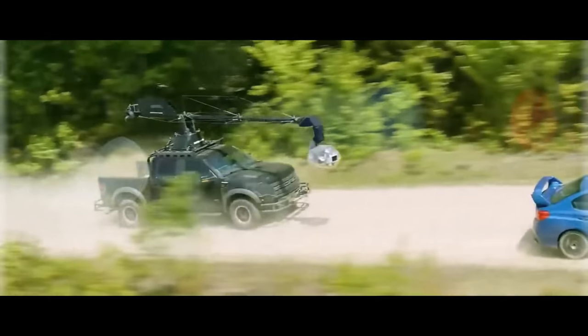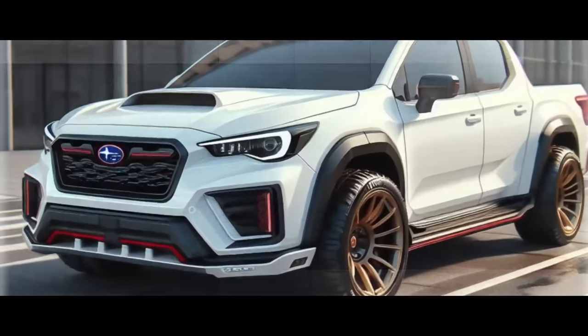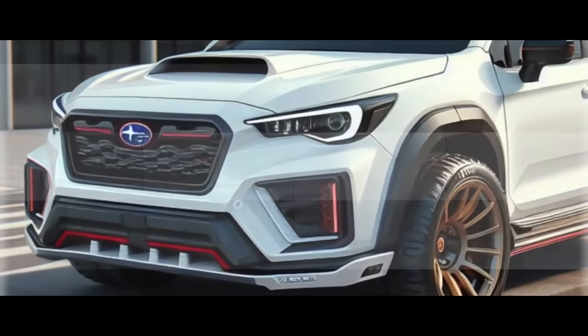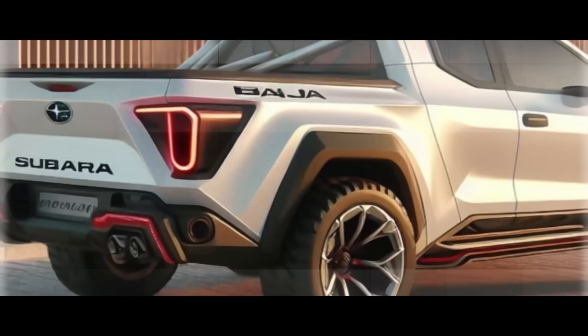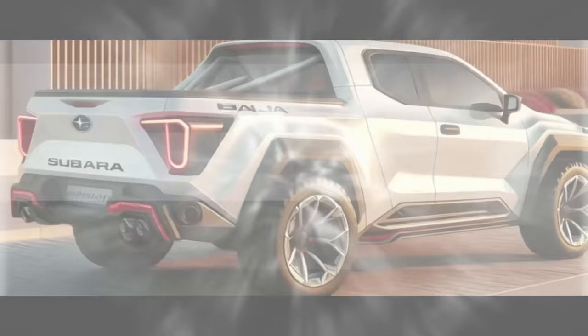Are you looking for a new pickup truck that can handle any terrain, offer a comfortable ride, and look stylish at the same time? If so, you might want to check out the 2025 Subaru Baja, a brand-new model that combines the best of both worlds. In this video, we will show you why the 2025 Baja is more than just a truck and how it can change the way you drive.